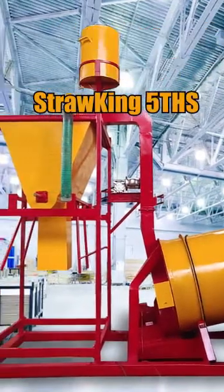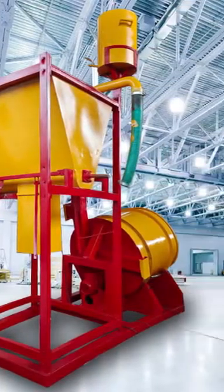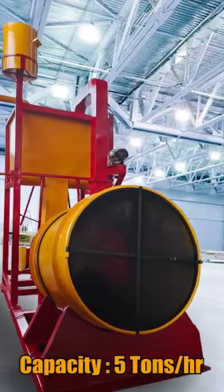Straw King 5 is the ideal solution to convert straw into nutritious cattle feed. Every machine designed and proudly produced in India by Redlands Ashland Motors has always put the farmer first by giving them the maximum value for their money.